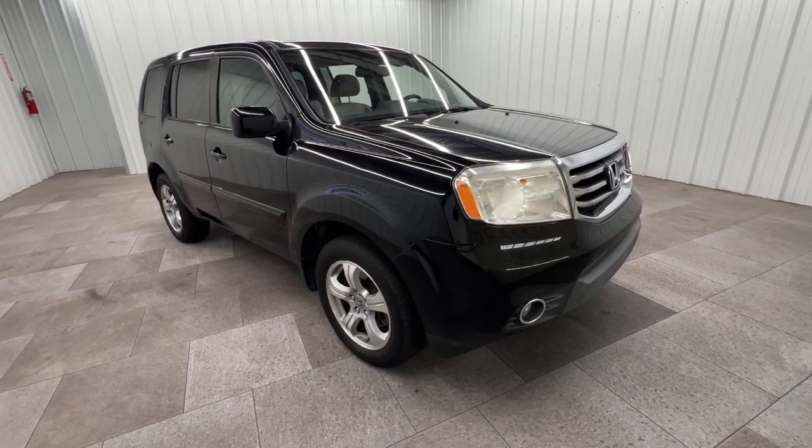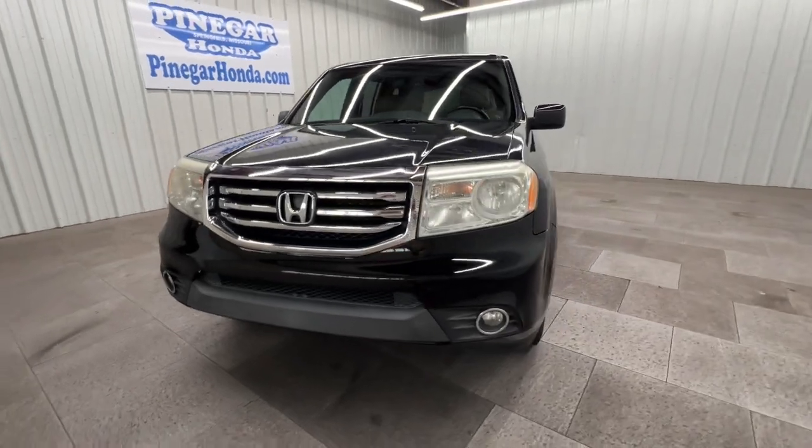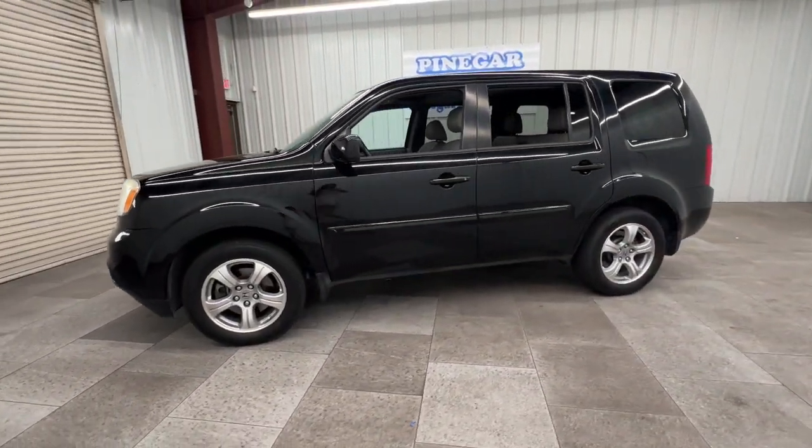Looking for your dream car? It could be the 2015 Honda Pilot. With less than 120,000 miles on the odometer, this vehicle provides excellent value.